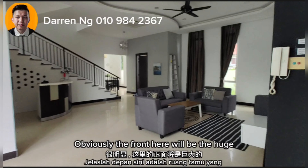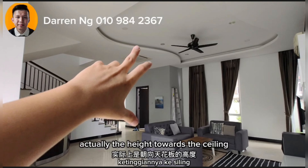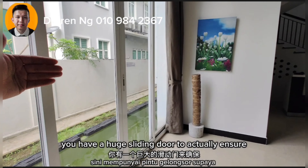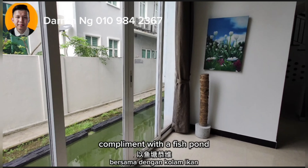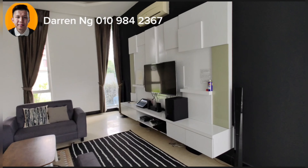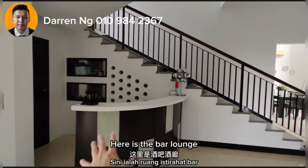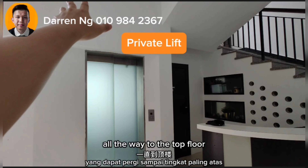Coming towards the unit, the front here will be the huge living room area. The height towards the ceiling, including the plaster ceiling, is actually very, very high. At the side you have a huge sliding door to ensure sufficient light comes in, complemented with a fish pond. This particular house comes with its own karaoke system already provided, and here is a bar lounge. There is also a private lift that can go up all the way to the third floor.